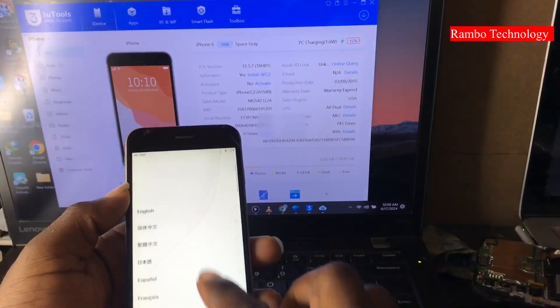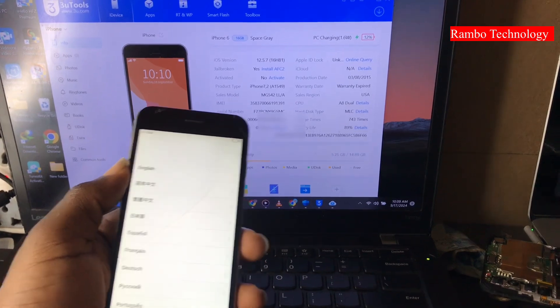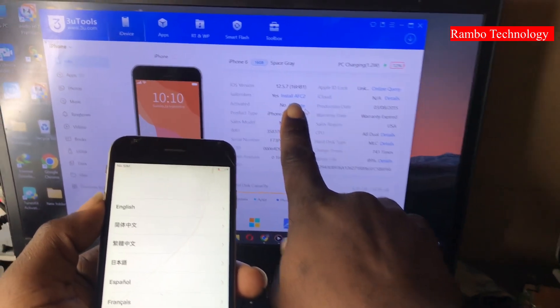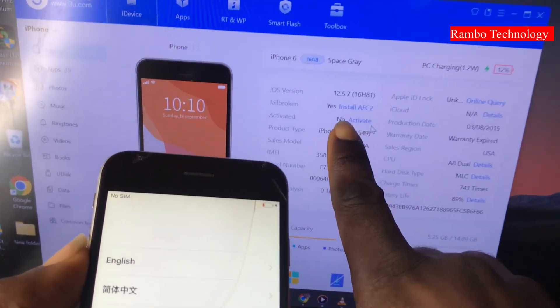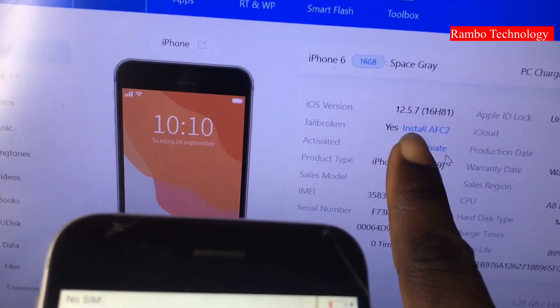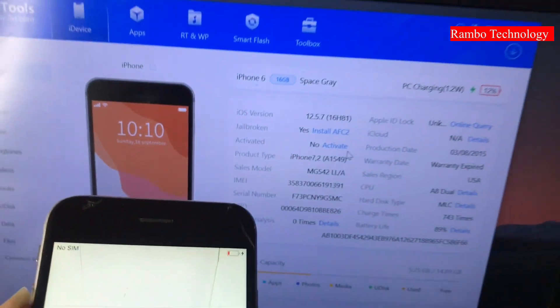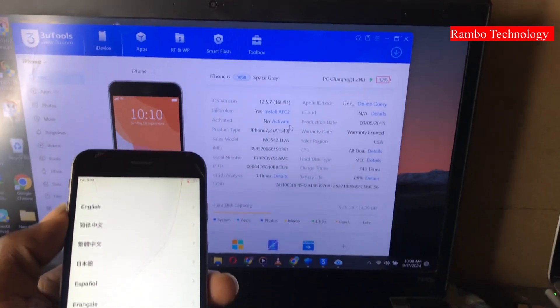In this video I tested High Bypass Signal version 3.2 on an iPhone 6 running iOS 12.5.7. First of all, I did a jailbreak on the device — as you can see, the device is jailbroken.